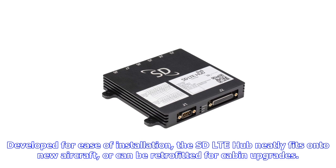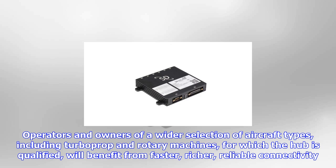In addition, the SD LTE hub interfaces with SD Pro, the digital dashboard that provides real-time information to support and manage flight operations and maintenance. ARINC 429 inputs also enable on-screen moving maps.